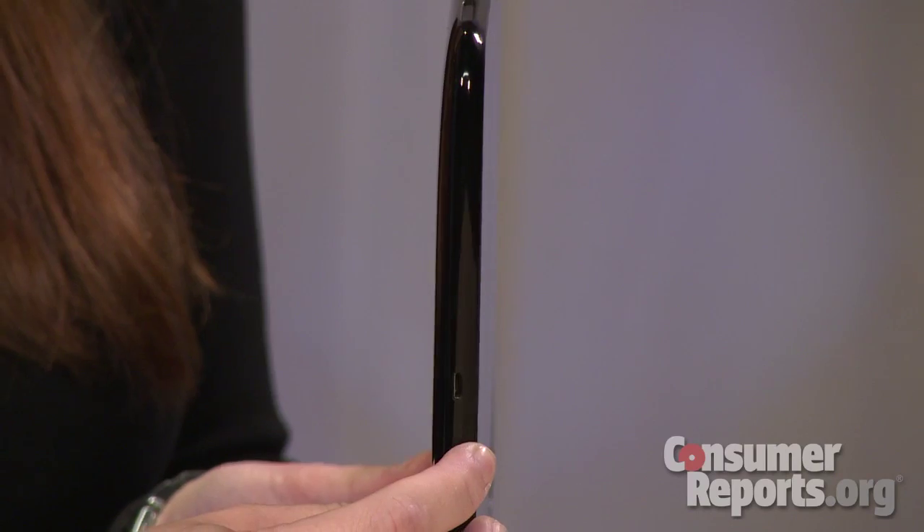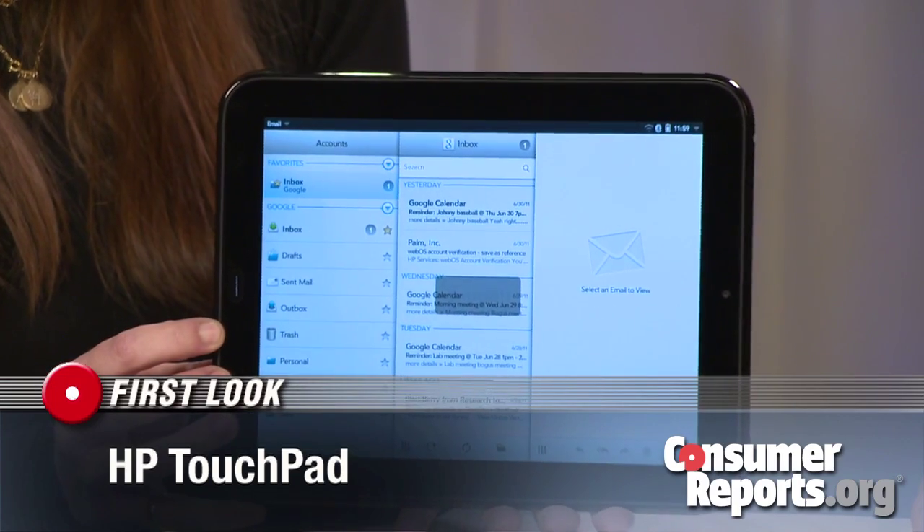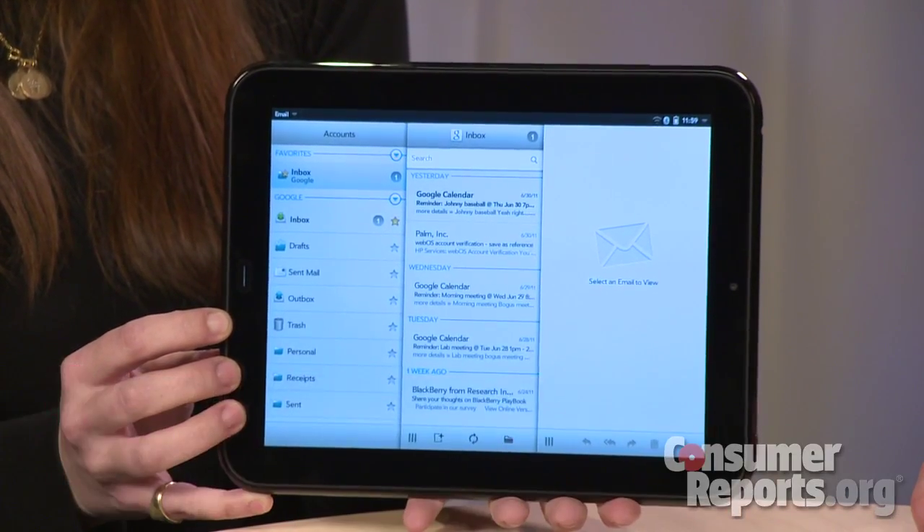Hi, I'm here with Carol Mangus, our electronics web editor, to talk about HP's new tablet, the Touchpad. It is the first tablet to run on the WebOS mobile operating system. Carol, how does it compare to the iPad?